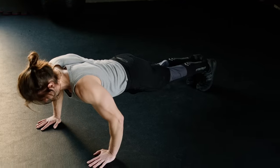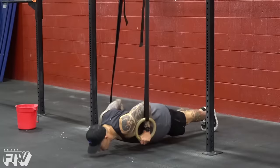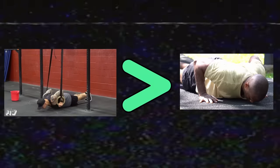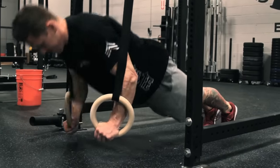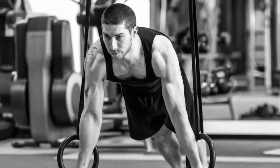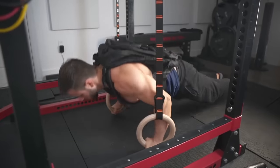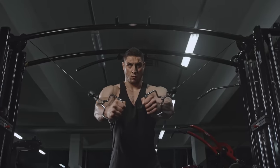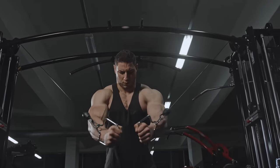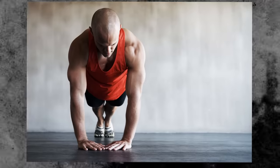Ring push-ups address the problem of fixed arm position in standard push-ups — you can get that full range of motion including full humeral adduction, which automatically makes them better than a normal push-up. The rings also let you find the exact right angle for your wrists and arms for a more natural push. You can even perform a twisting motion as you come up. They also have brilliant strength carry-over to dumbbell and cable movements. Top tier.